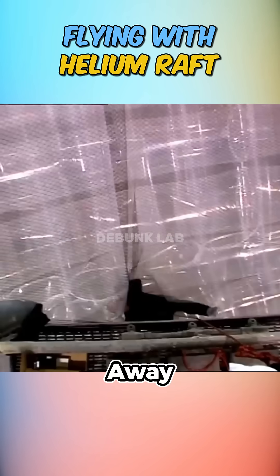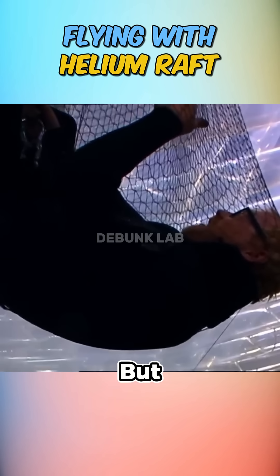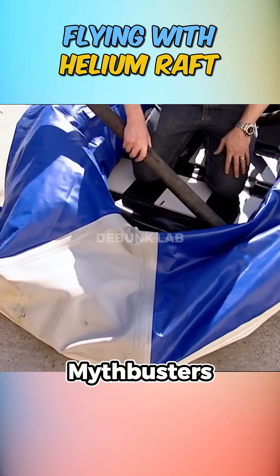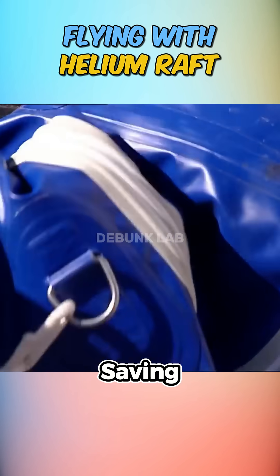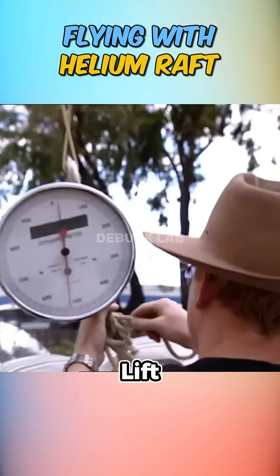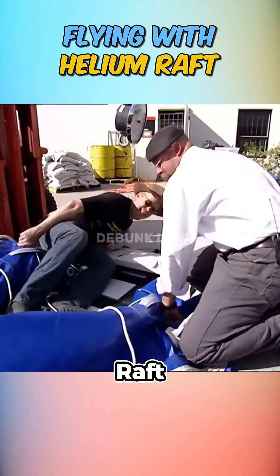We've all seen cartoons where someone floats away using a helium-filled raft, but can that actually happen in real life? To test this whimsical myth, the Mythbusters first filled a standard life-saving raft with helium. The result? Only four pounds of buoyant lift — nowhere near enough to lift Adam or Jamie, let alone the raft itself.